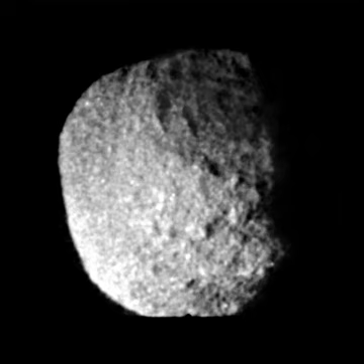Proteus is the second-largest moon of Neptune and the largest of the regular prograde moons of Neptune. It is about 420 km in diameter, larger than Nereid, Neptune's third-largest moon. It was not discovered by Earth-based telescopes because Proteus orbits so close to Neptune that it is lost in the glare of reflected sunlight.